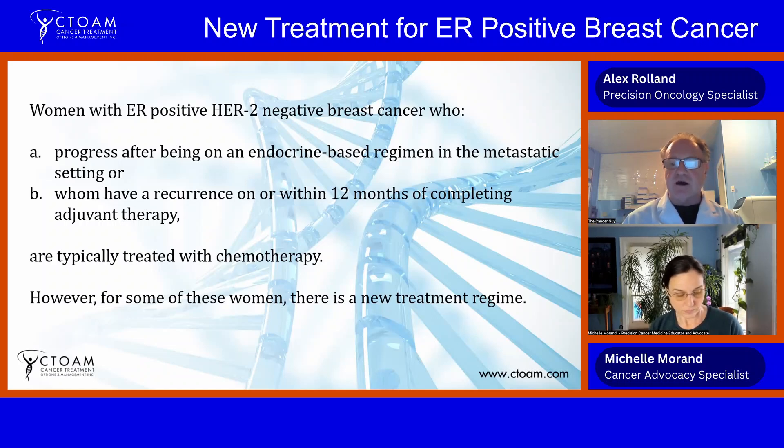However, for women who do not respond to CDK4/6 inhibitors or have a recurrence within the first 12 months of completing adjuvant therapy, it usually means they have some negative molecular features like the PIK3CA mutation. Typically they're not sequenced, so they're just treated with chemo — often starting with an oral chemo like capecitabine and then moving to intravenous chemo.